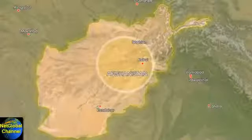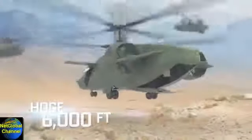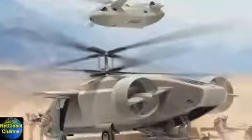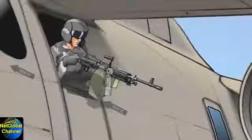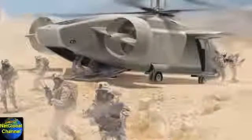With an extended combat range, improved loiter time, and a hover ceiling of 6,000 feet at 95 degrees, you could deploy and protect 14 battle-ready troops, molly packs and all.